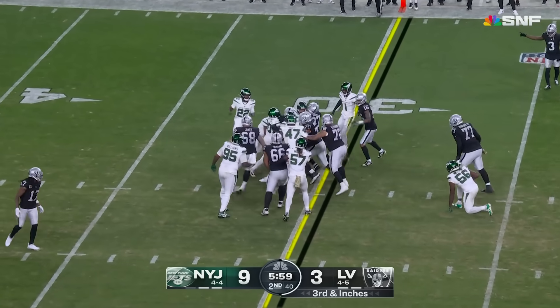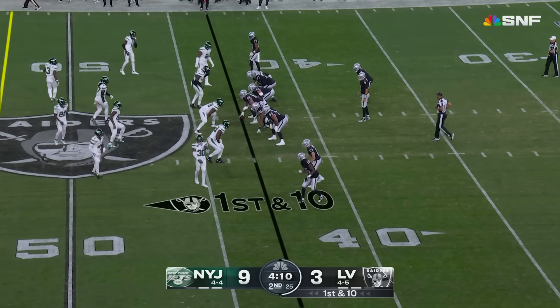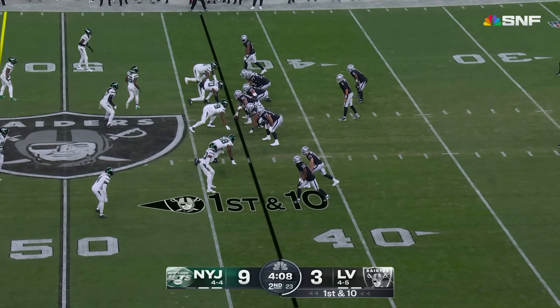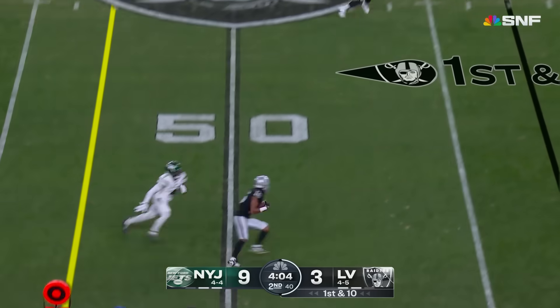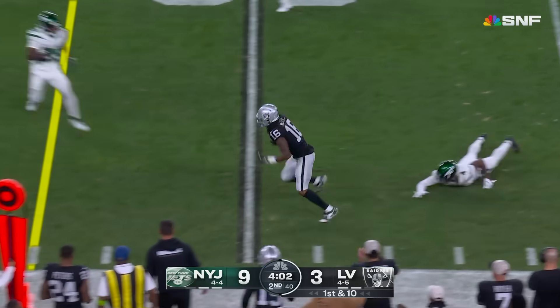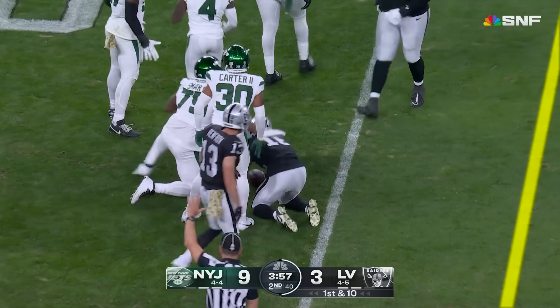Jacobs. First down for the Raiders at the 31-yard line. They were trying to get that call, but then he just kept going in motion, which he's allowed to do. O'Connell throws — it's the first one for Jacoby Myers tonight. And Myers keeps going.